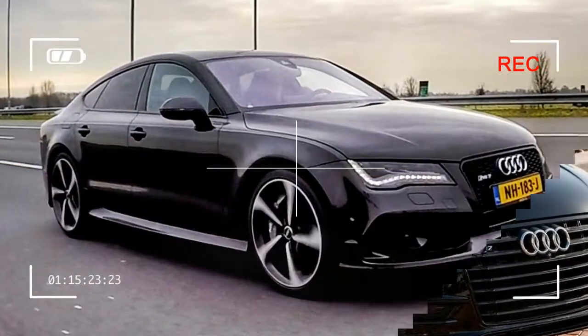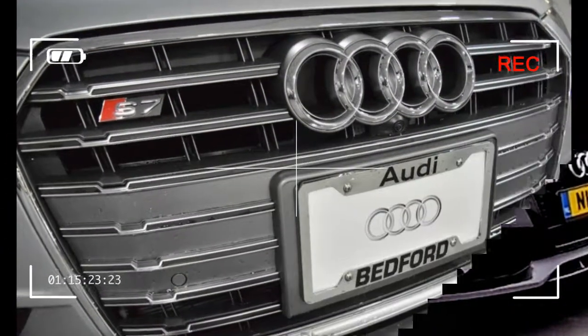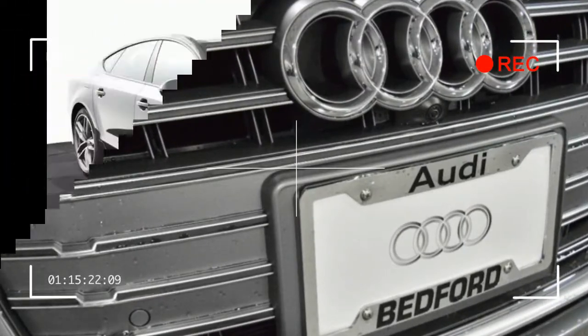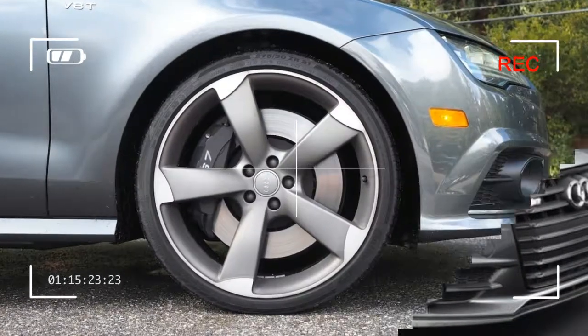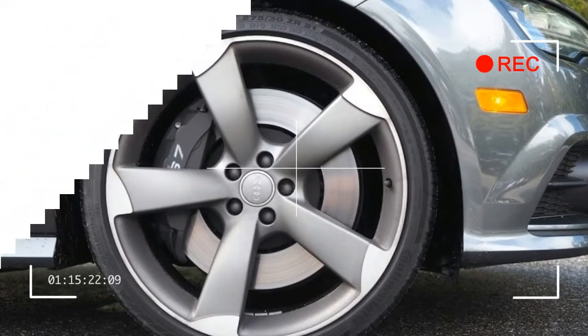Although the S7's fastback roofline gives some indication of this car's dynamic merit, this large hatchback is not easily sniffed out by those who notice performance hardware. And yet the last version we tested — a 2016 model with the same power and torque ratings — hit 60 mph from rest in 3.9 seconds,